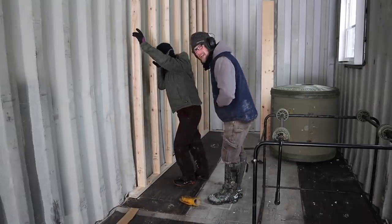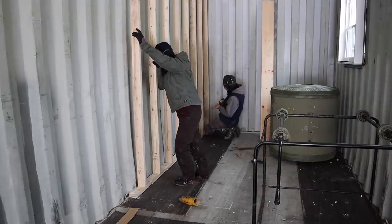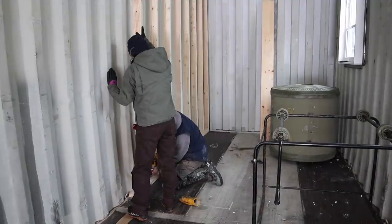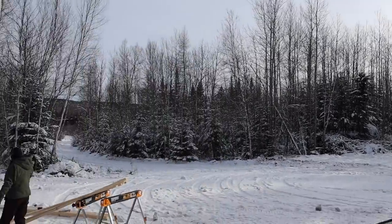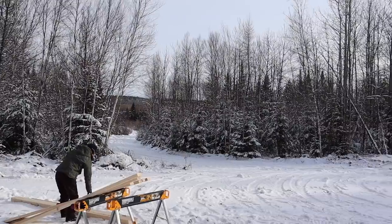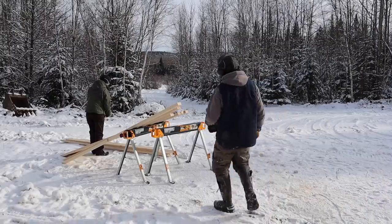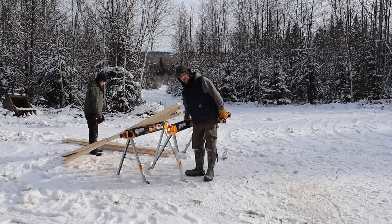I'm just going to stick a couple of screws in the floor just to hold it in place so we can get the wall built. That sun sure does feel good — it's warming up a little bit. I'm going to recut these eight two by fours and I'll be right back.